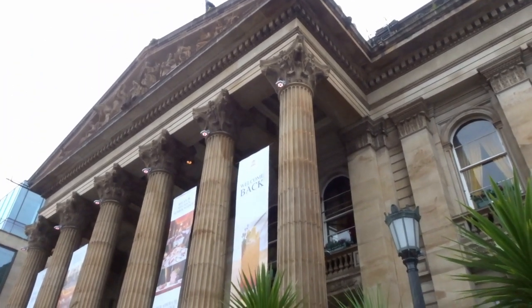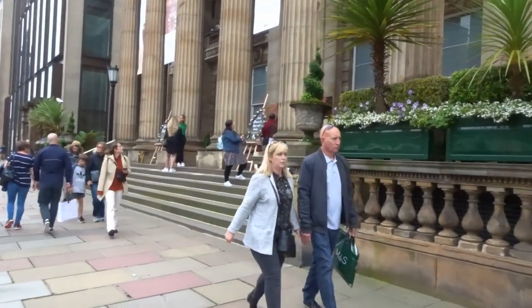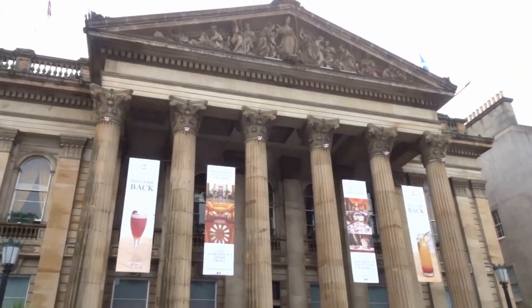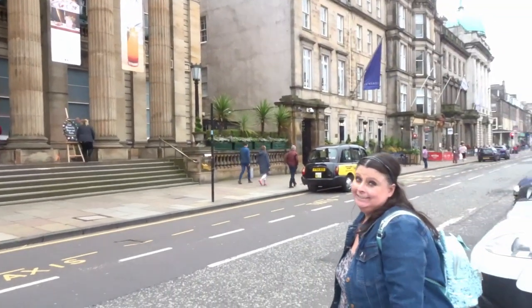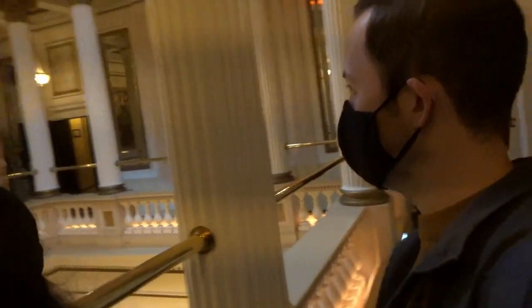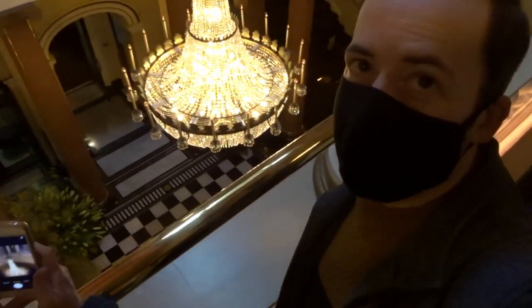We are half an hour early, which is very much like us. There seems to be a bit of a queue - we're going to see if we can get in early. By the time we finish filming it'll probably be our time to go in anyway. We're inside! Do you feel like you have to whisper? Ascending the stairs. It's nice isn't it. It's one of those places that you feel like you have to whisper, but people are talking normally so it's fine.